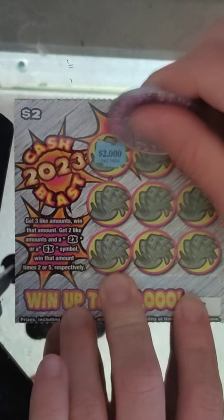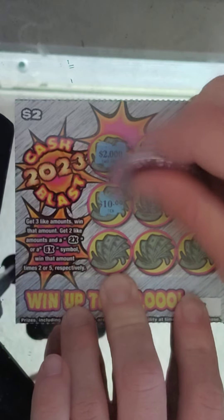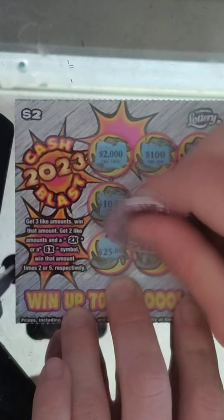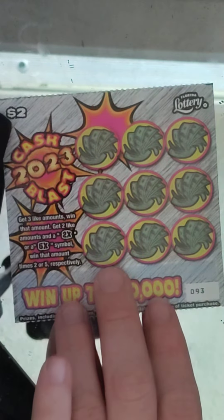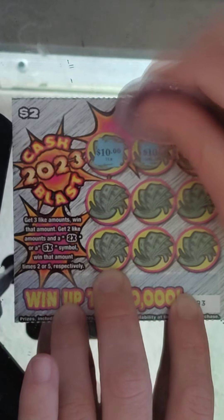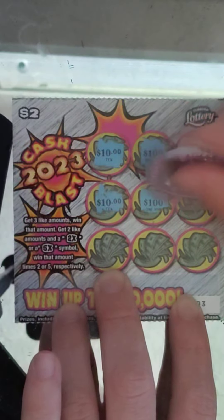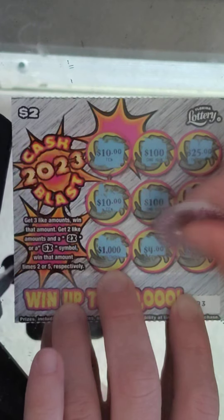Ticket number 92: $2,100, $2, $10, $25, $1,000, $25, $50,000, and $2,000 — no. Ticket number 93: $10, $100, $25, $10, $100, $50,000, $1,000, $4, and $4 — no. So close to getting three likes there.